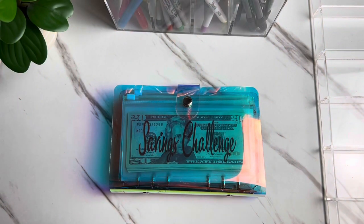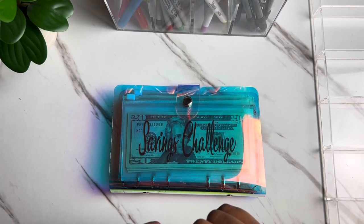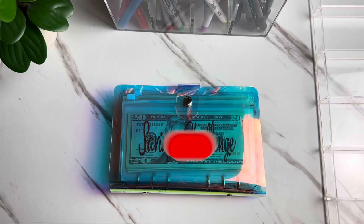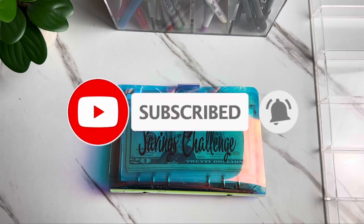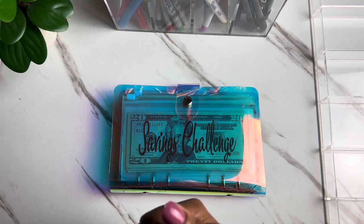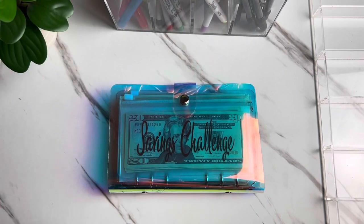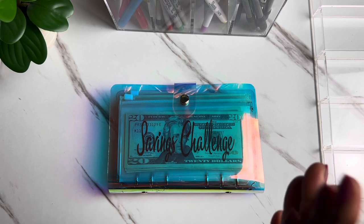Let's jump into today's video, but before I do, if you are new here let me take the time to say welcome. On my channel we do all things budgeting, cash stuffing, savings challenges, budget with me, and more. If that sounds like something you may be interested in, please consider subscribing — we would love to have you as part of the community. And if you're a returning supporter, thank you so much for your support.